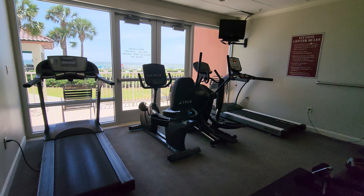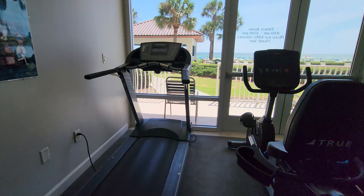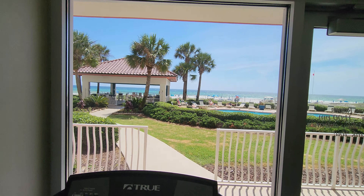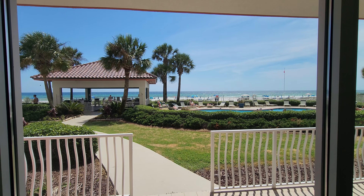Sorry about the interruption there — had to answer the phone. But you have, as I always love to point out, the different condos that have treadmills that actually face the gulf. I'm up on the treadmill now doing my cardio, and there's the view. You've got the pool and the gulf.